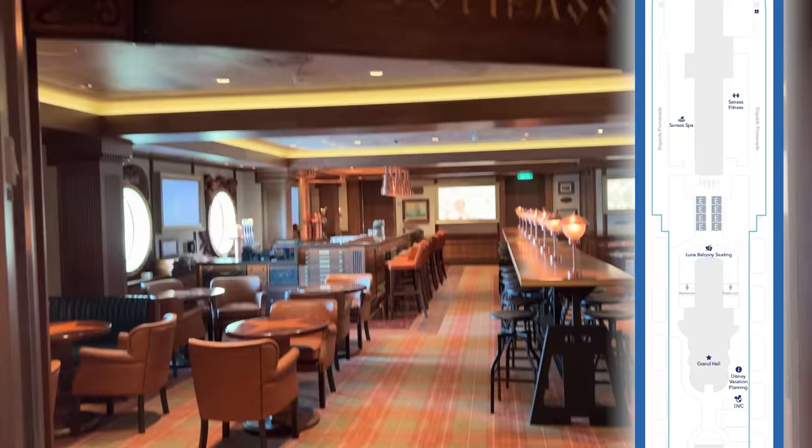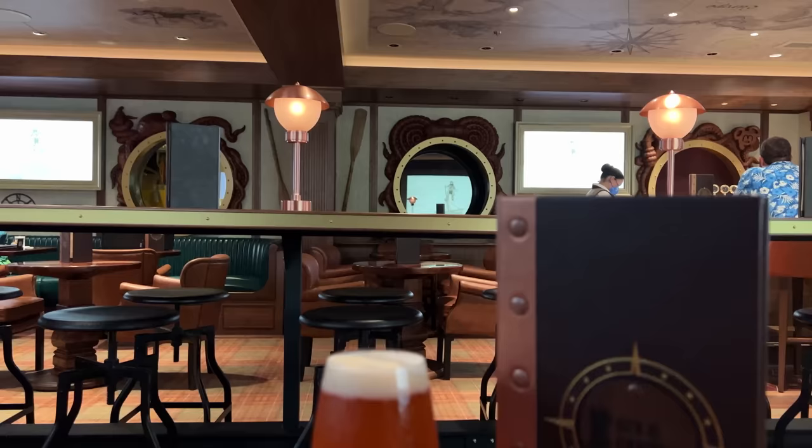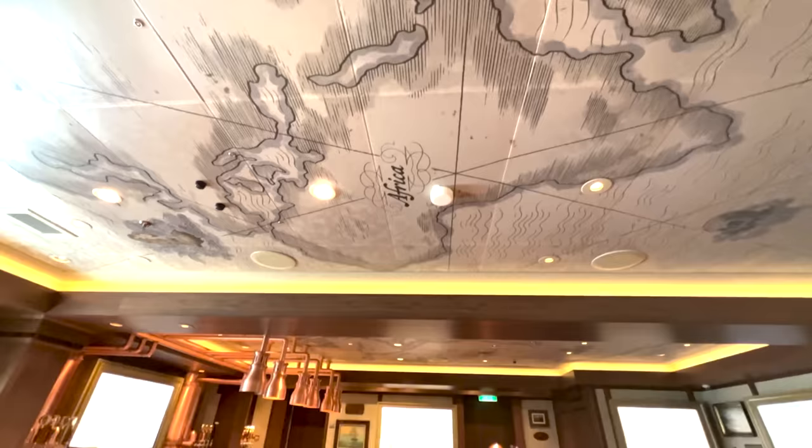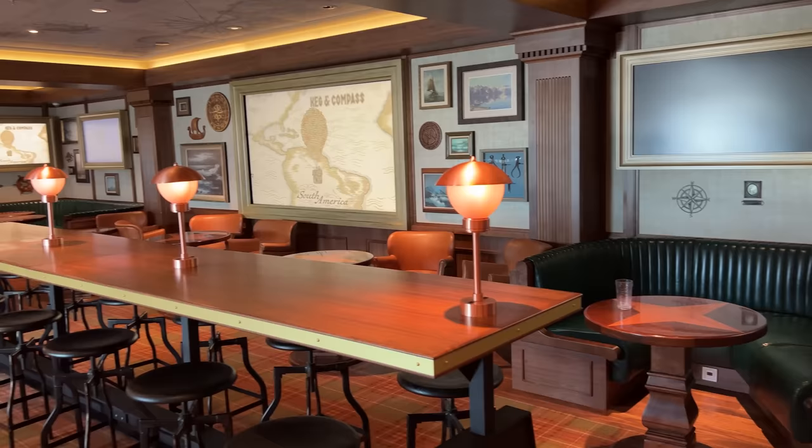Midship on Deck 5, you will find the Keg and Compass on the port side. The Keg and Compass is a nautically themed pub that celebrates the stories of the sea with its decor and theming — essentially Disney Wish's version of an English-style pub. With a selection of custom craft brews available exclusively for Disney Wish, a few cocktails, and some wine, this is a great casual spot to relax with friends. The Keg and Compass also has an a la carte food menu featuring everything from buffalo wings, to a German pretzel, to bangers and mash, or fish and chips. Prices range from $8 to $16 for these offerings.